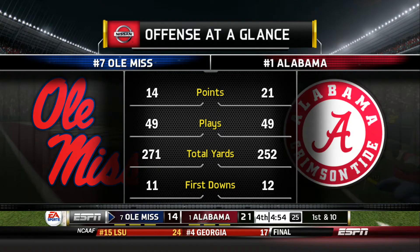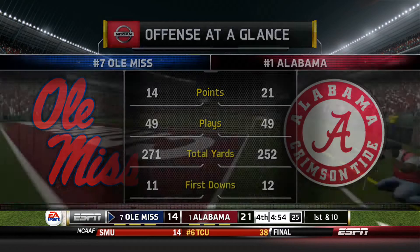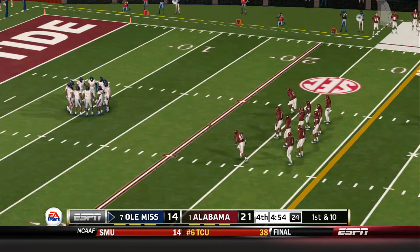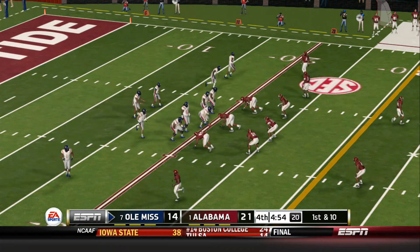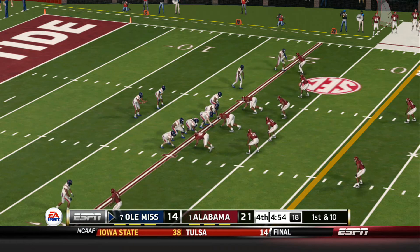This punt goes over the goal line and this will be a touchback. Ole Miss has had a really hard time establishing any kind of rhythm on offense today. Yeah, and we're so used to seeing that from them. They might want to go back and look at this film and try to study to see what they didn't do well, because this is not the type of offense you'd expect to see from these guys.